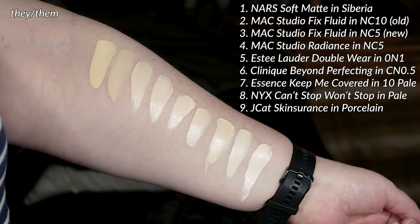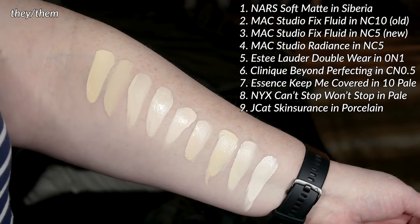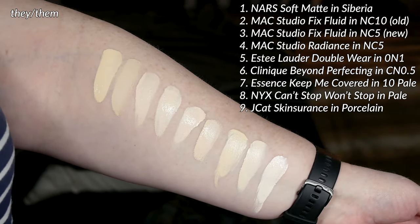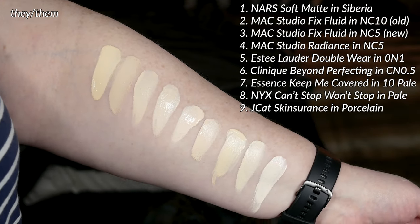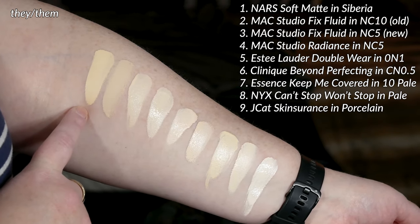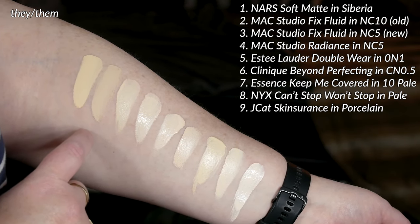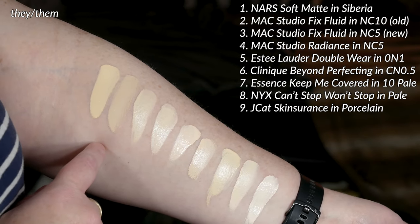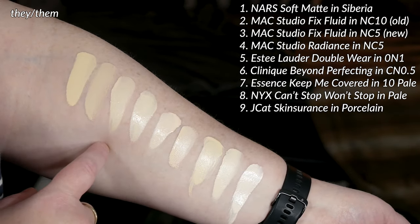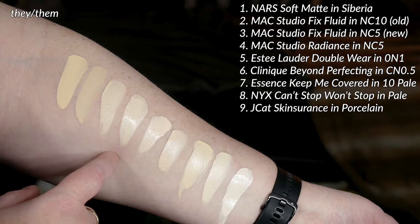Anyway, before I get talking too much into this, let's take a look at the swatches and see how it compares to the old formula and some other stuff in my collection. A lot of people on my channel are interested in how things compare to NARS Siberia, because it's kind of the gold standard for pale but still fairly strong cool yellow undertones. So this is the NARS Soft Matte in Siberia. This is a very old sample of MAC Studio Fix Fluid in NC10. This is the new Studio Fix Fluid in NC5, and this is the Studio Radiance in NC5 as well.